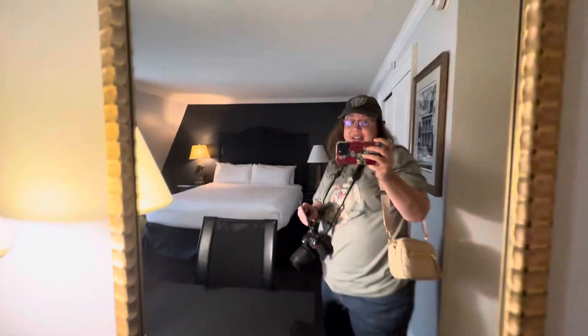Here we are in room 604 of the Bourbon O'Rain's Hotel. It's supposed to be really haunted, so I'm excited.